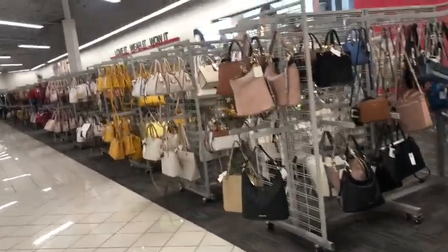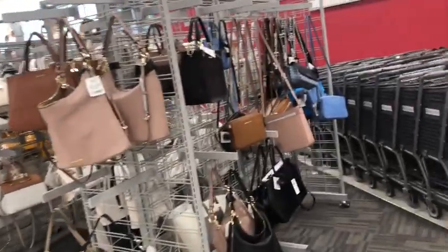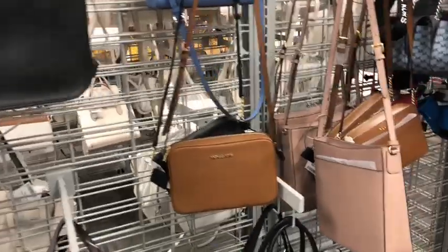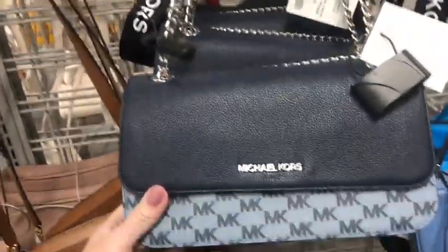We're at my favorite Burlington in Ontario Mills Mall — Burlington Coat Factory — which has a huge, huge selection of purses. So we are going to browse the purse section and see if there's anything fabulous. This little Michael Kors is pretty stinking cute.